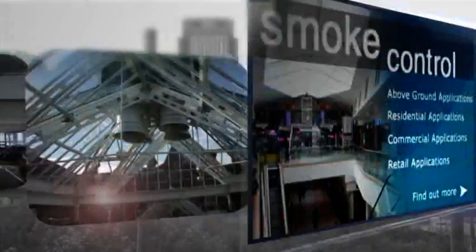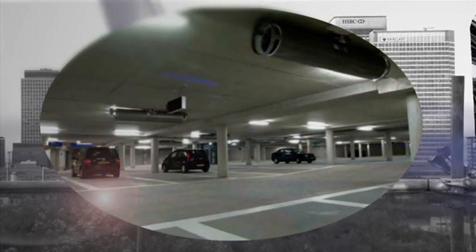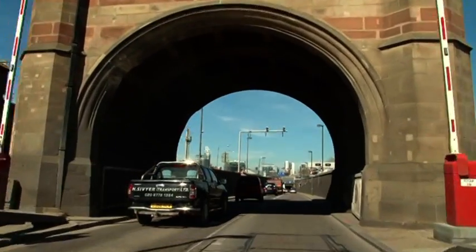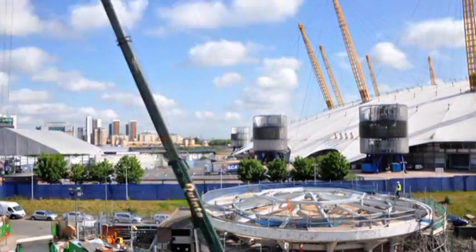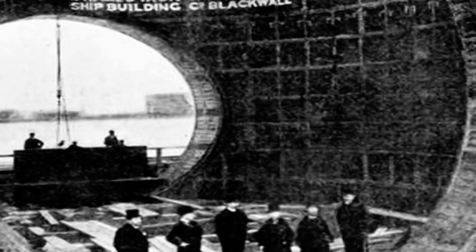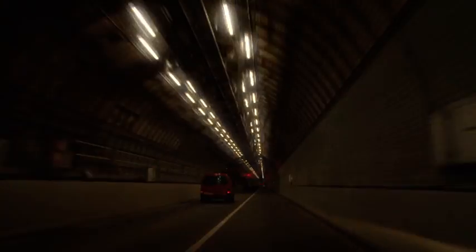Advanced Smoke were approached by BAM Nuttall, who were employed by Transport for London to carry out a major refurbishment of the northbound Blackwall Tunnel. The tunnel was originally built around 1890 and relied on natural ventilation. Part of the refurbishment programme included the upgrading of the tunnel ventilation system to meet the demands of the increased level of traffic moving through the tunnel.